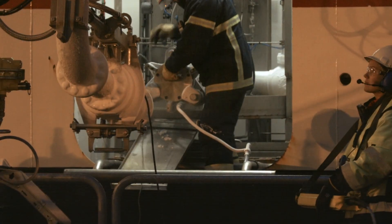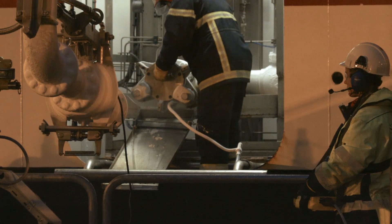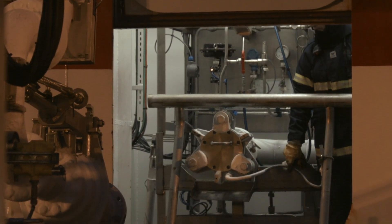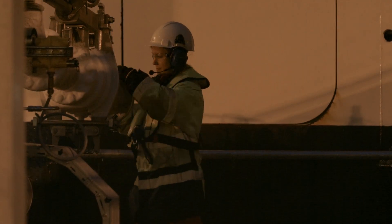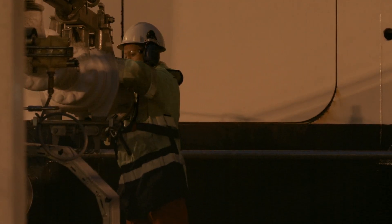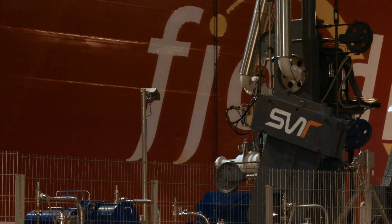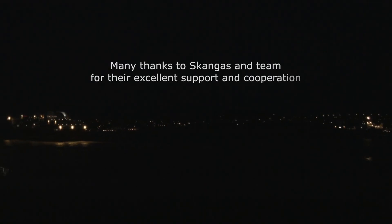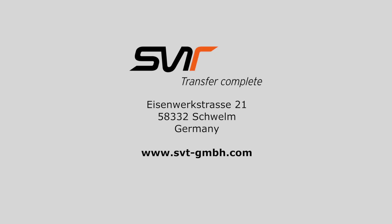Simple handling. The special coupler system of SVT enables connection and disconnection within seconds.